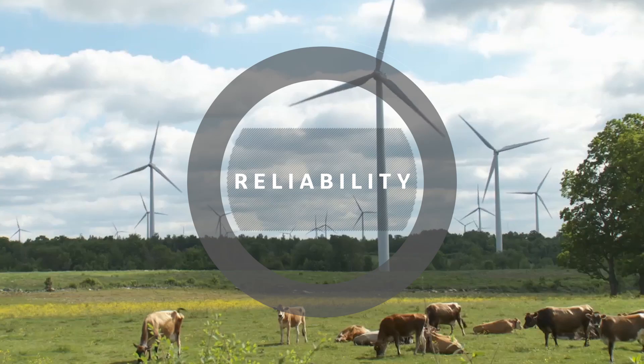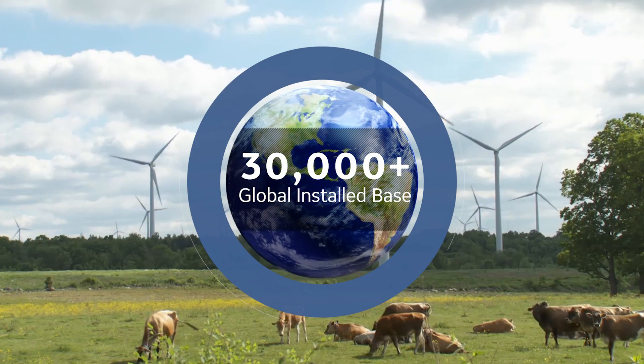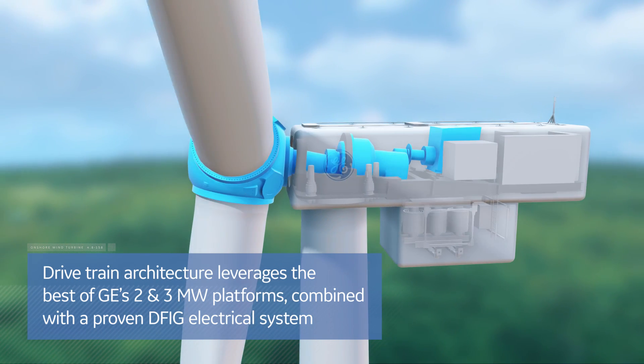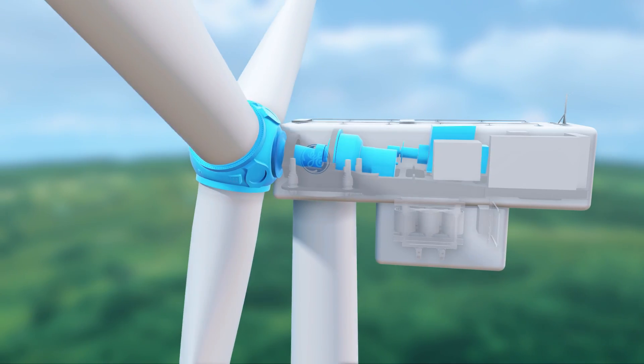Reliability is achieved by leveraging the architecture associated with GE's 30,000-plus global wind turbine installed base. The drivetrain architecture leverages the best of GE's 2 and 3 megawatt platforms, combined with a proven DFIG electrical system.